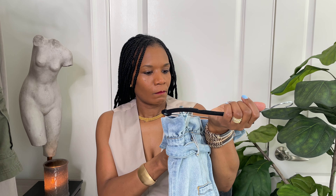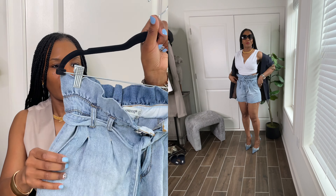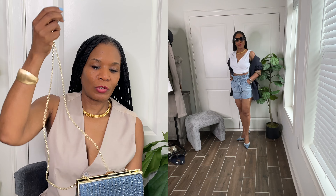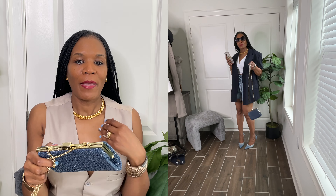I've had these shorts for a while — the brand is Blank NYC. I think I got these from Marshalls or TJ Maxx many moons ago. But I love these shorts. Even though they're denim, they look dressy. They're high waisted, they have a belt, pockets in the back, and pleats in the front. And I styled it with this Zara shirt — denim goes good with stripes. And I styled it with this blue purse with the gold chain strap that I love. Gives it a more stylish and classy look. It goes with the denim shorts and the pinstripe in the jacket.